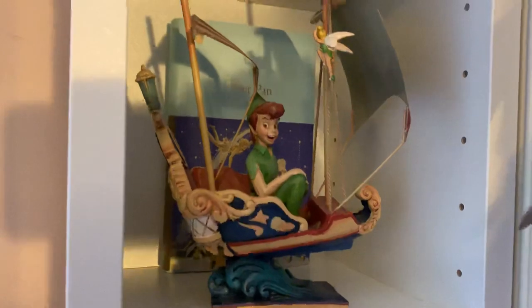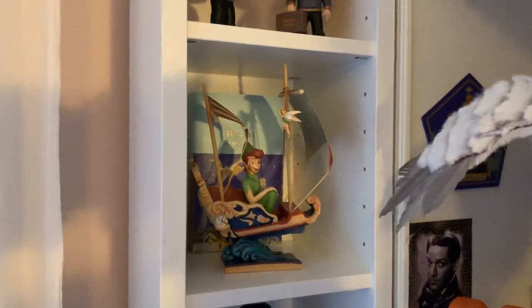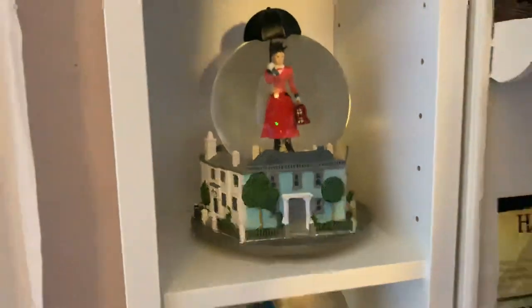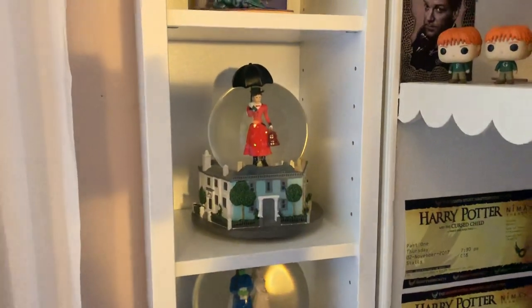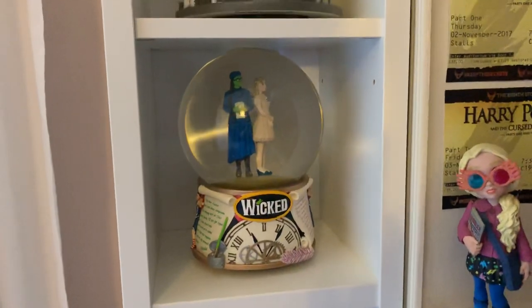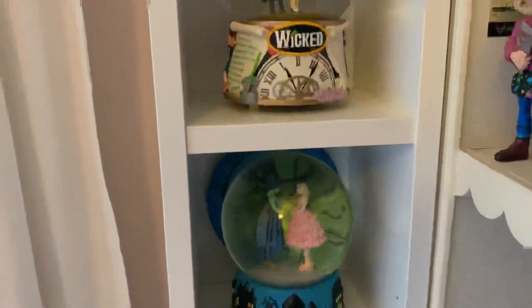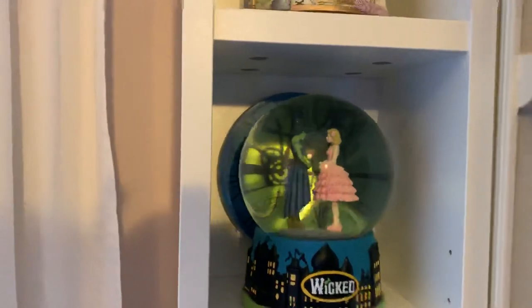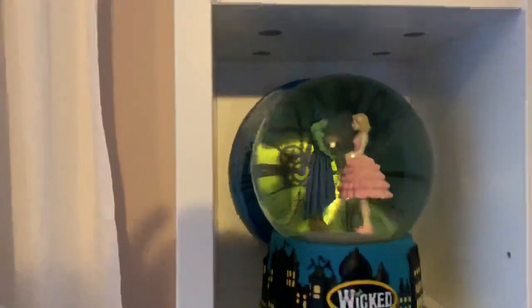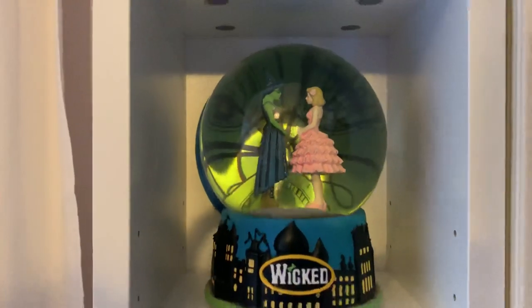And then this is — what is it called? — a Disney Traditions ornament, this is the Peter Pan's Flight one. I got this from Disneyland Paris. A Mary Poppins snow globe that I got from the Prince Edward Theatre when I went to see Mary Poppins. We have got a Wicked snow globe — this is the 'What Is This Feeling' one. This is the 'Dancing Through Life' one. I love how this looks with the backdrop through the globe, it's so cool — it's just like a piece of ceramic at the back, but it's so cool.